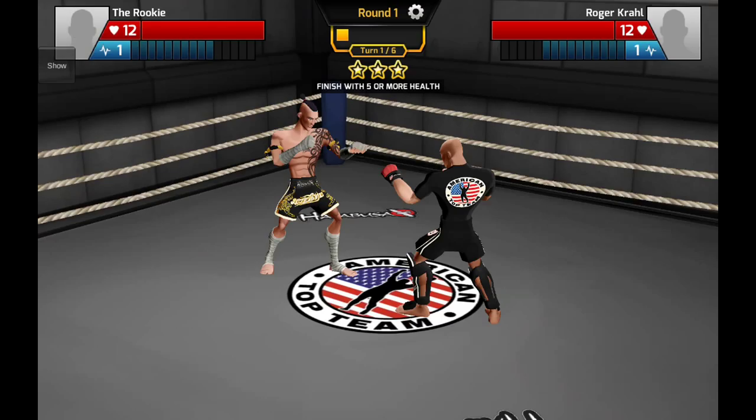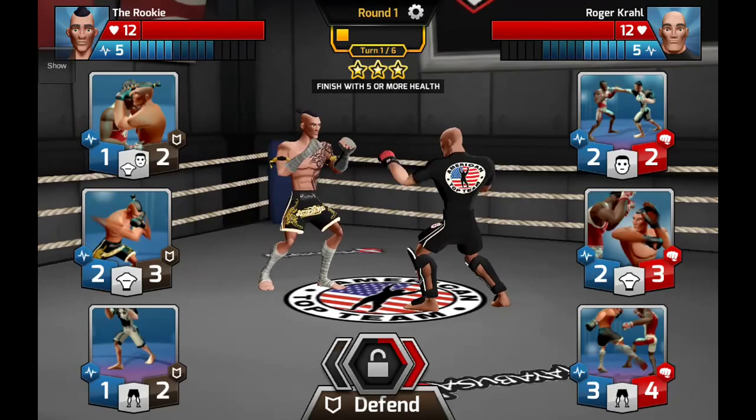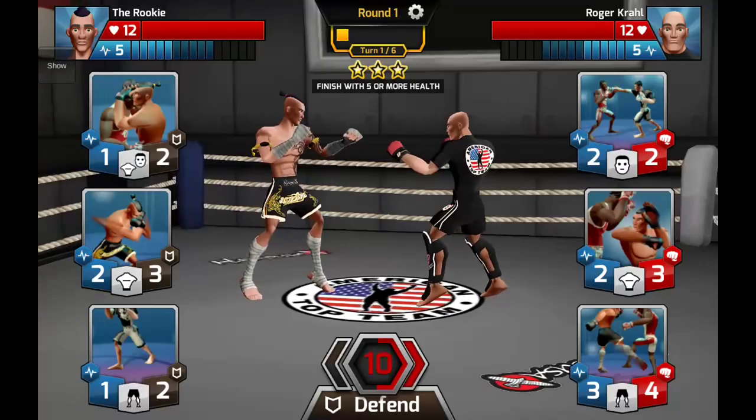Counters are always good if you read your opponent's cards first. If your opponent has a particular card and you've got a corresponding body part card with a counter, and you have a feeling they'll throw that card, you can counter with your card and there's a good chance you'll fire back some damage. We've got to finish with five or more health, so let's defend.